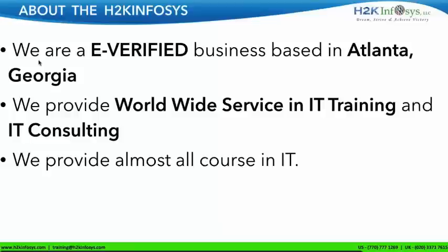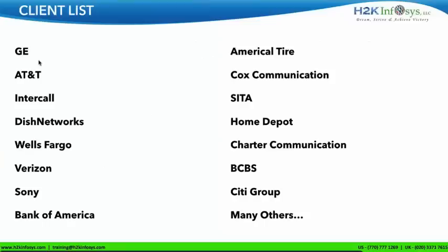We provide almost all courses in IT. You can check the website. The most popular will be QA, BA, .NET, Java, and many others. These are the clients we are associated with — you can see some promising clients like Wells Fargo, Verizon, Sony, Bank of America, AT&T, Home Depot, Blue Cross, Blue Shield, Citigroup, and many more.